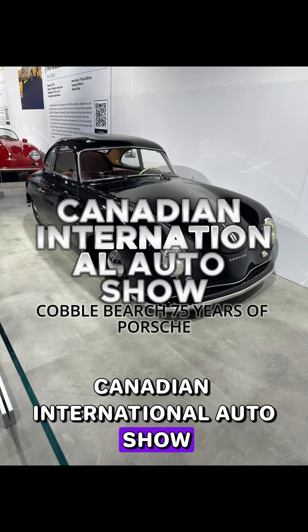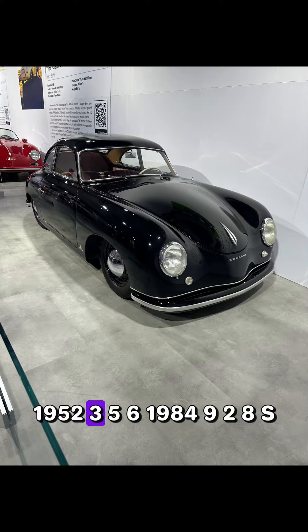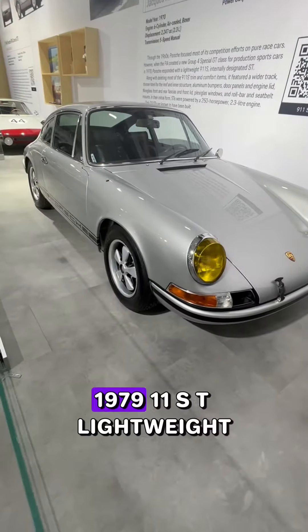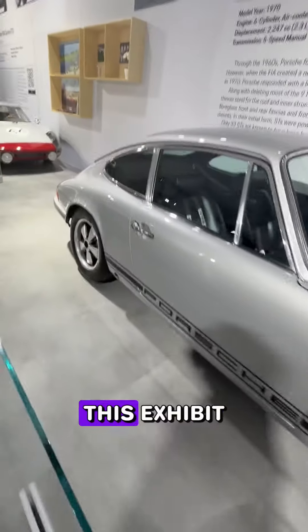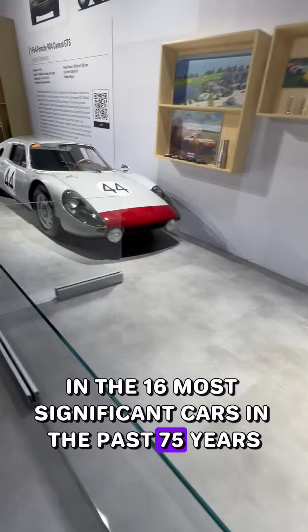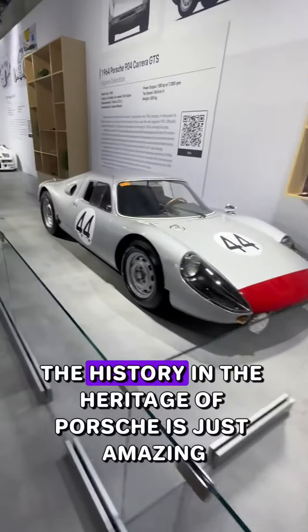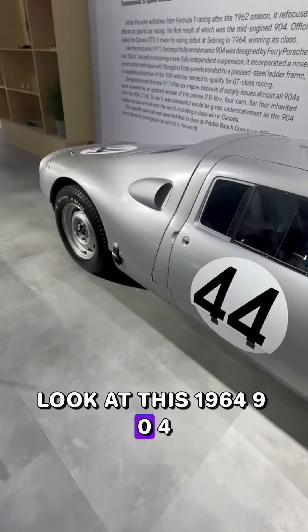Canadian International Auto Show — Cabo Preach presents 75 Years of Porsche. Featuring a 1952 356 and a 1970 911 ST Lightweight, this exhibit lets you learn about Porsche and the 60 most significant cars in the past 75 years. The history and heritage of Porsche is just amazing. Look at this 1964 904.